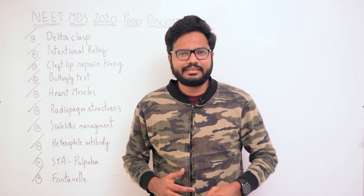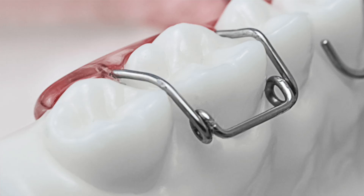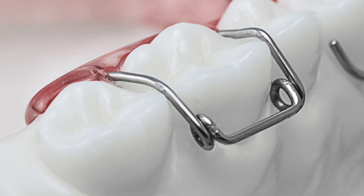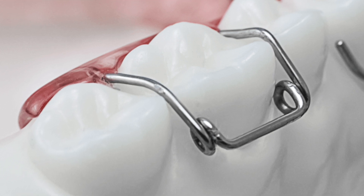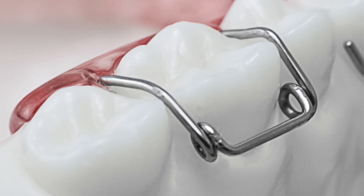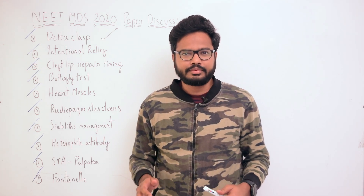Let's start with today's discussion, beginning with the Delta clasp. As you can see, this is a delta clasp. It's derived from Adam's clasp, and its name comes from the shape of its retentive portion as evident. It's commonly used in the twin-block appliance because with this appliance, occlusal interferences are not an issue and an extremely retentive clasp is needed. Like Adam's clasp, the tooth to be clasped must be erupted enough to expose the buccal undercuts.